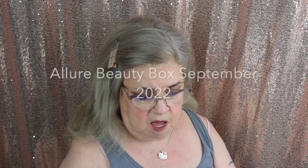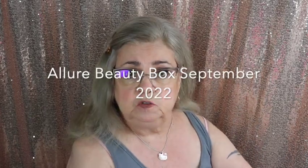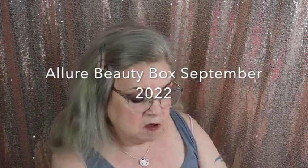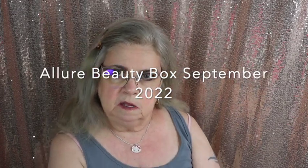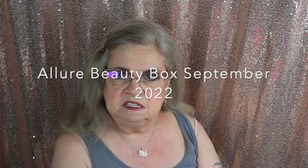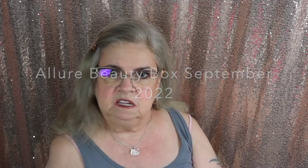This is part two of my Allure box unboxing. I didn't realize there were two boxes. I went in the other room and happened to see another box. I looked at it and realized — that's not September's box, that's August's box. This is September's box.